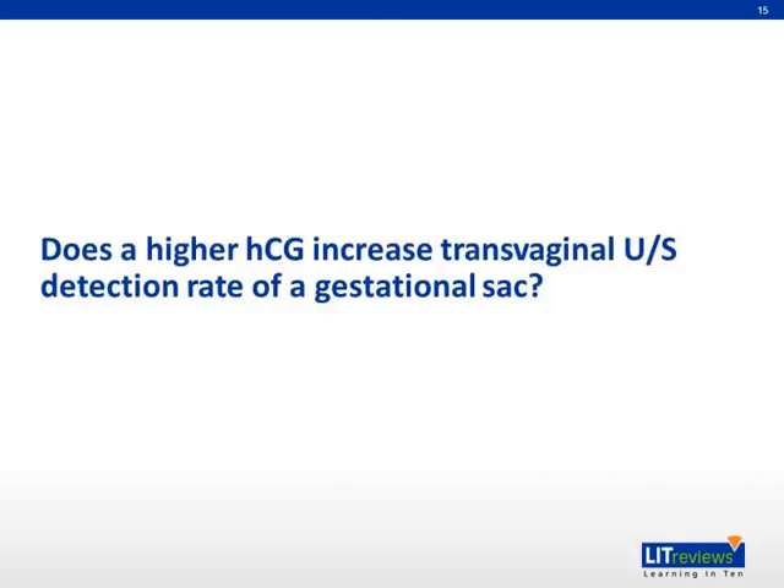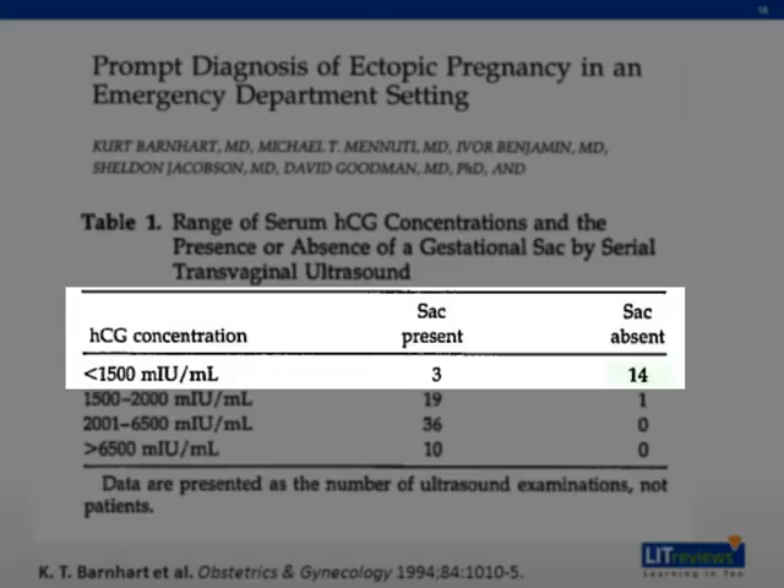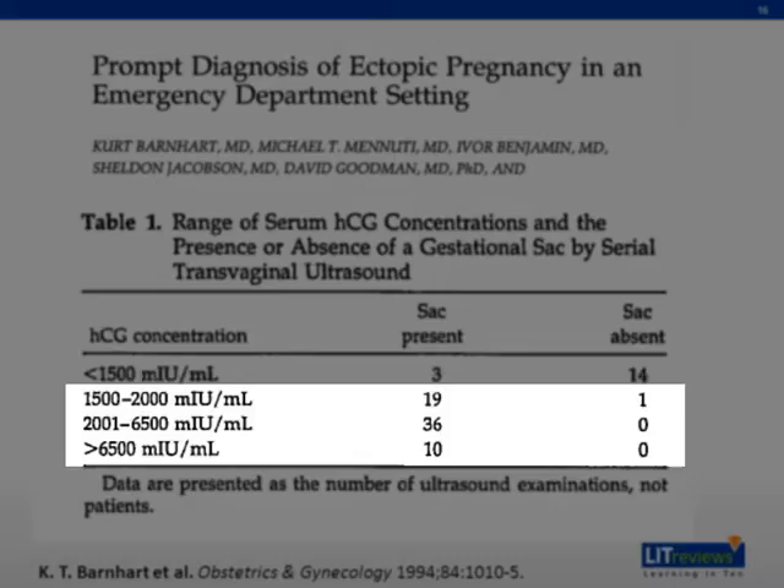Now we shall discuss whether a higher HCG level increases the transvaginal ultrasound detection rate of a gestational sac. As shown in this table, Barnhart showed that at beta-HCG below 1,500, there were 14 transvaginal ultrasound scans where a gestational sac was absent and only three scans which showed the presence of a sac. Above 1,500, almost all transvaginal ultrasound scans showed presence of a gestational sac. Therefore, 1,500 is the bare minimum that allows identification of a gestational sac by transvaginal ultrasound, and going higher would not further improve detection significantly.